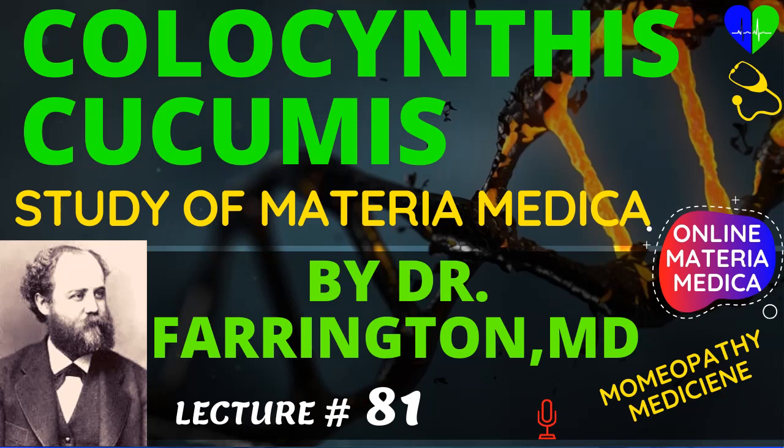The colicky pains of Colocynthis are very characteristic and are among the first symptoms of the materia medica which the student memorizes. They consist of griping pains in the abdomen forcing the patient to bend double for relief, with the hands pressed firmly against the abdomen. Sometimes they may be attended with cramps in other localities than the abdomen. They may or may not be associated with stool, though a movement of the bowels usually relieves the pains.